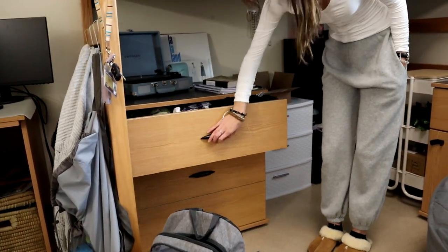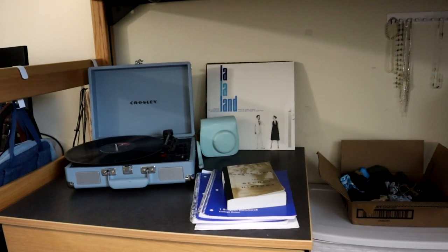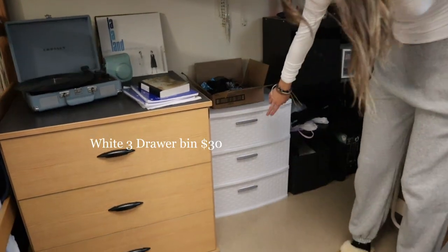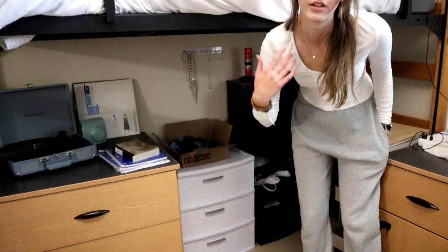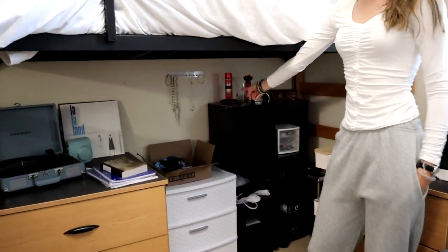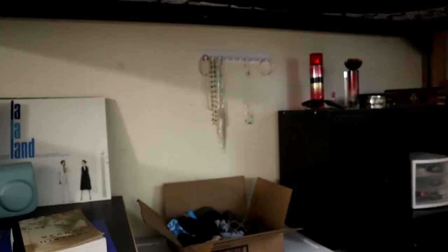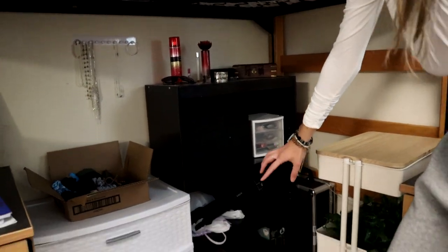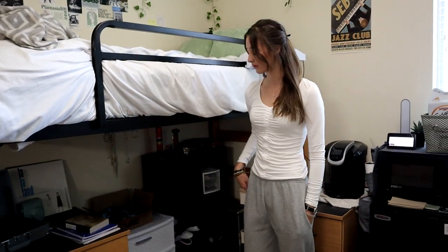I have pajamas in here, a record player, records, an instant print camera, and books for school. Then this organizer which has hair stuff and other things. I brought this to hang up my necklaces, which is very helpful. All my perfume and jewelry is over here, nail polish, and then all that stuff down there is my camera gear — my tripod, chargers, stuff like that.